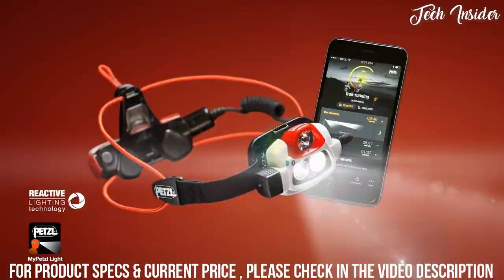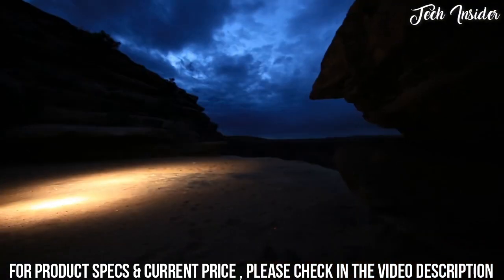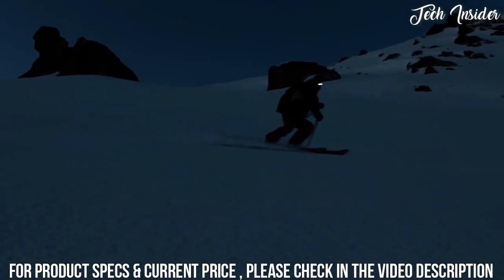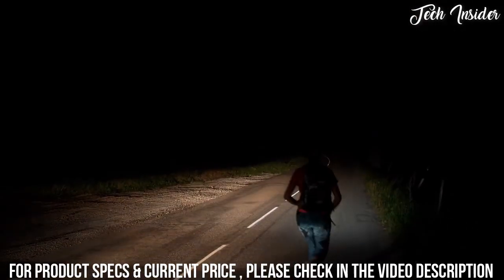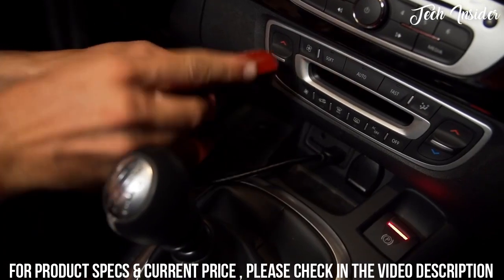Smart and programmable, the NAO+ is the standard setting headlamp for high speed and committing sports like trail running, alpine climbing, mountaineering, and ski touring. With 750 lumens of lighting in the front, the rear battery pack on the NAO+ is equipped with a red flashing light to alert others of your presence. The battery is easily rechargeable via USB.